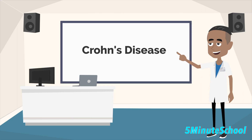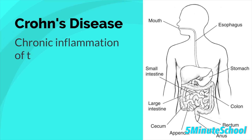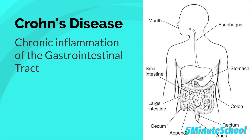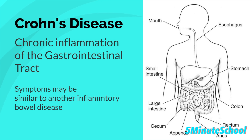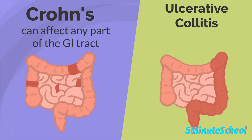Crohn's disease is an inflammatory bowel disease caused by chronic inflammation of the gastrointestinal tract. There are some similarities in symptoms of Crohn's disease to another type of inflammatory bowel disease called ulcerative colitis. The main difference is that Crohn's disease can involve inflammation in any part of the gastrointestinal tract, but ulcerative colitis only affects the colon and rectum.